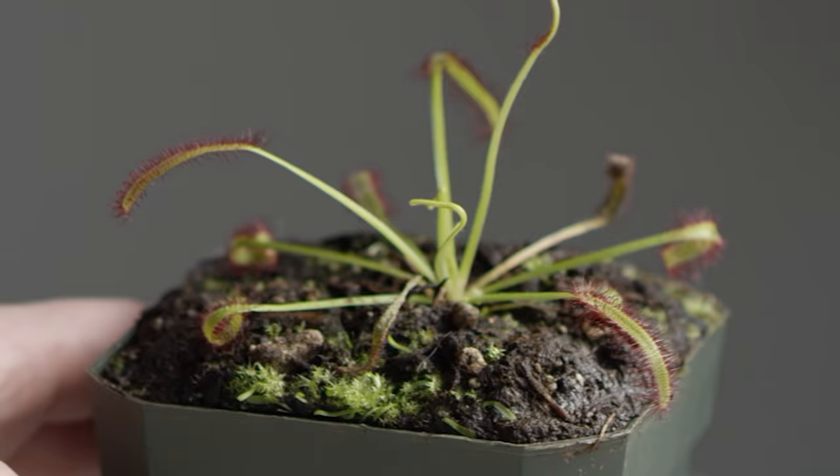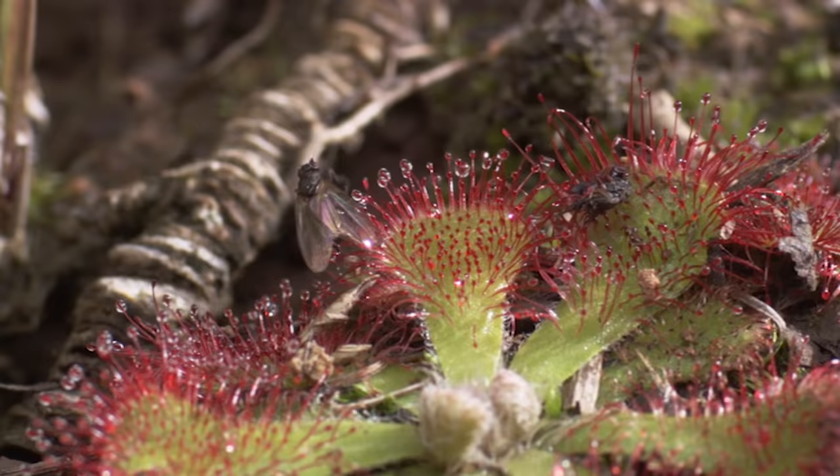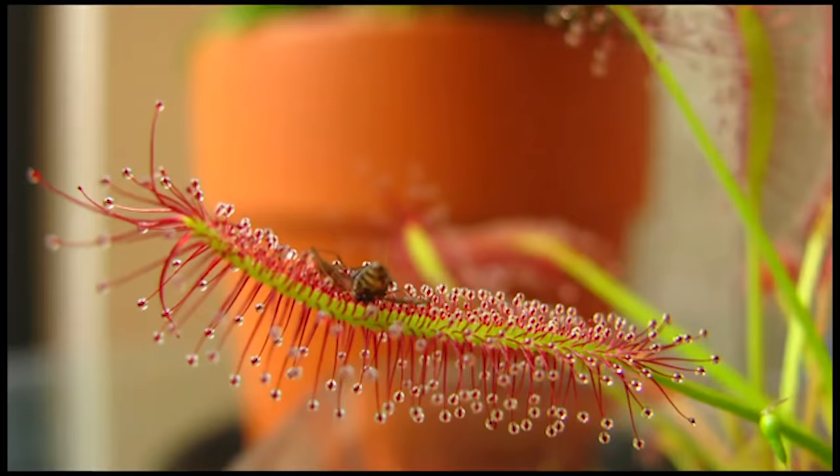For example, the leaves of sundews are covered in delicate, wispy hairs, each with a teeny drop of liquid at the end. Thinking the liquid is actually delicious nectar, insects fly in to grab a tasty drink. But those dew drops are actually sticky and trap the bug. The wispy tentacles curl around the insect, holding it tightly and maximizing the number of hairs it touches, which speeds up digestion.